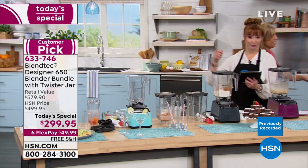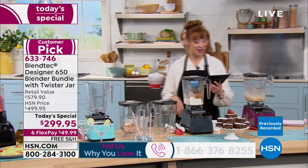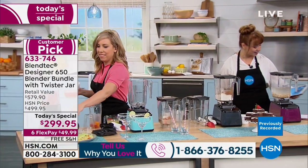Ron is upgrading from the old blender with old buttons and food stuck in them. Bill says it makes everything nice and perfect.